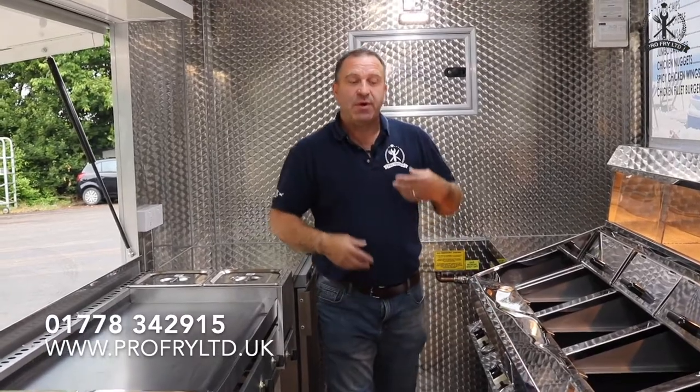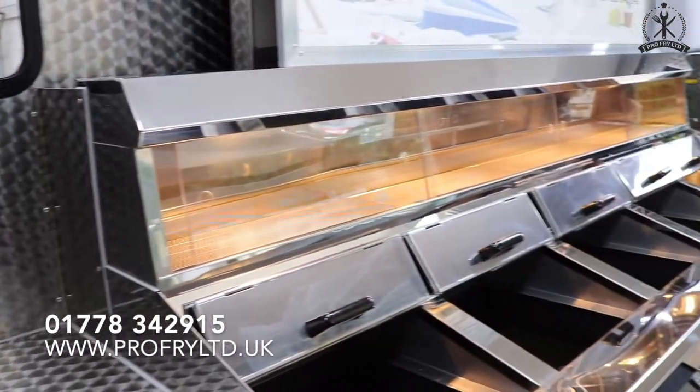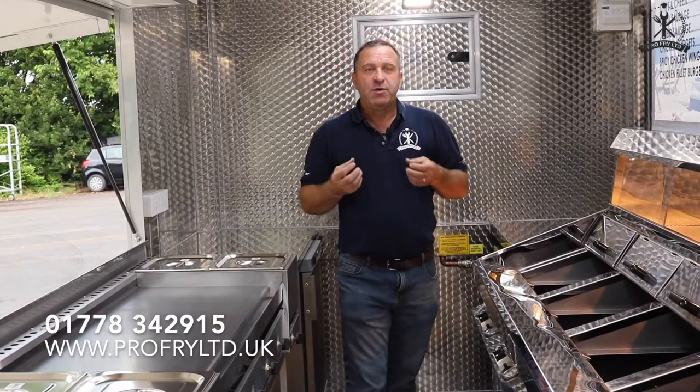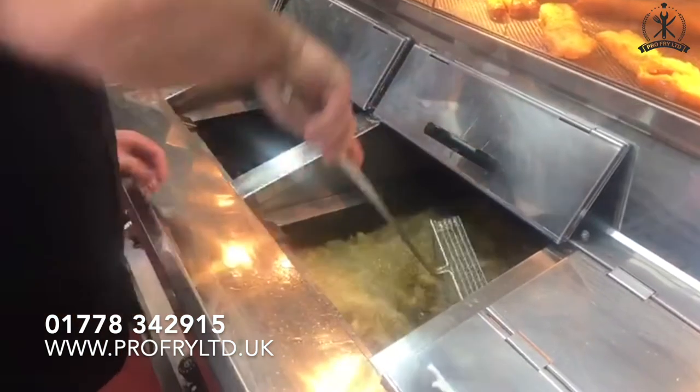We know what to add. We know how heavy to make them or not. We know how powerful to make them. They cook at the perfect temperature. When you're frying, you need a little temperature drop to make your chips nice and crispy on the outside but fluffy on the inside. The Regal range does exactly that.